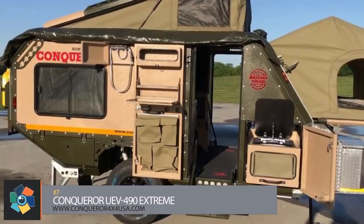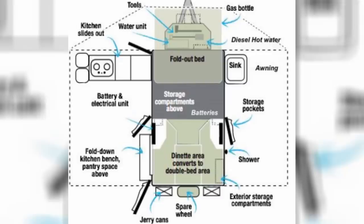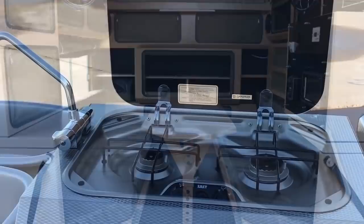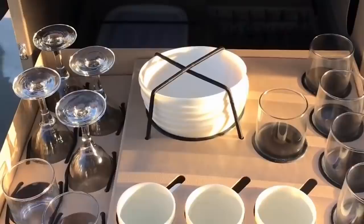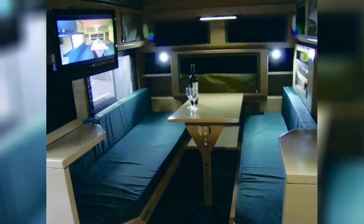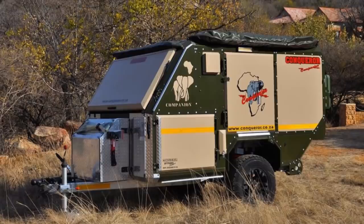Number seven. This pop-up can be parked and used right away without any extra setup unless necessary. Conqueror's UEV-490 Extreme has a body shell made from electro-galvanized steel with a total dry weight of 3,200 pounds. Two entrances with fold-out steps give access to an interior with a front fold-out double bed and a folding dinette table that converts to extra sleeping space for up to five people. Extra features include a fully stocked kitchen with a slide-out fridge-freezer, a two-burner stove, and a fold-down table. A wash basin and fold-out shower tent allow for cleaning and grooming. There's also an electronic LED screen for monitoring and controlling the trailer's systems. The base price starts at a little over $47,000.